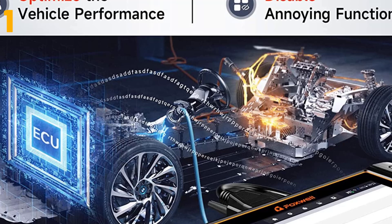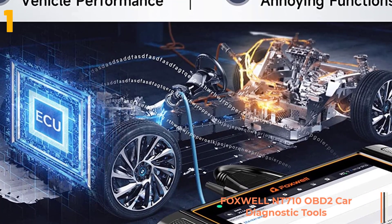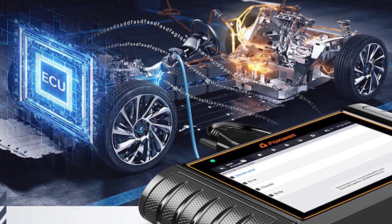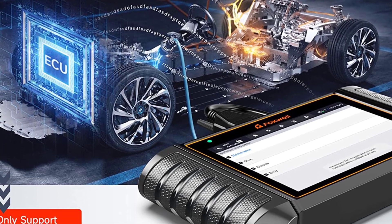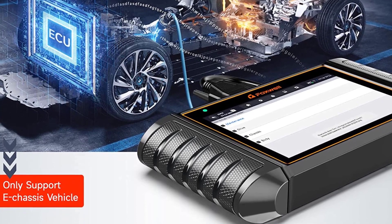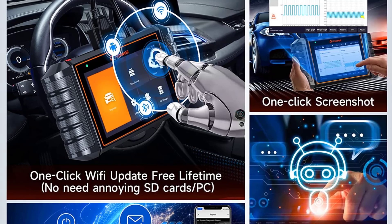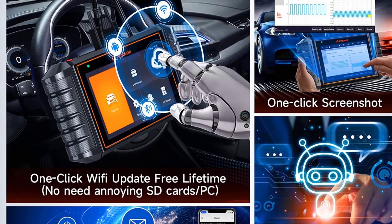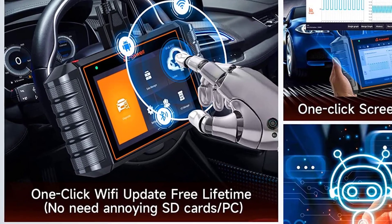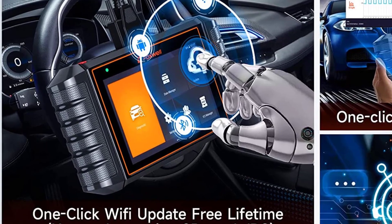On the top of our list at number 1, we have the Foxwell NT710 OBD2 Car Diagnostic Tools. Specifications: Brand name — Foxwell. Special features — Wi-Fi. Software update — yes. Software version — 2022 newest version. Hardware version — Foxwell NT710. Origin — mainland China. Item type — code readers and scan tools. Certification — CE. Warranty — 2 years. Upgrade — lifetime free update.